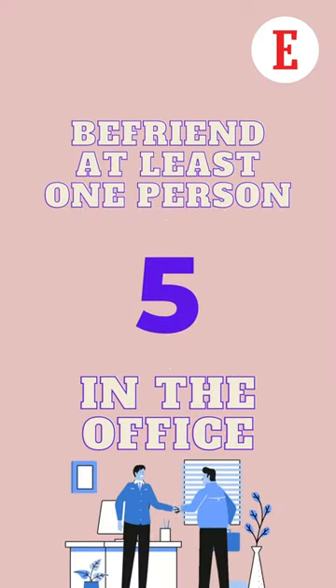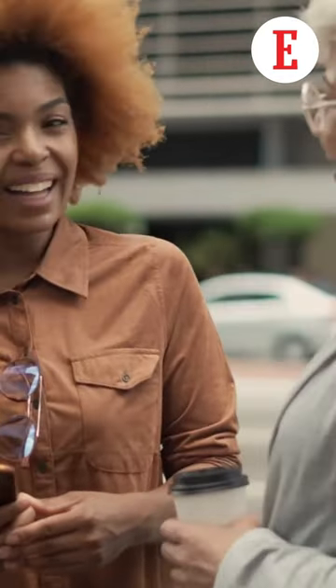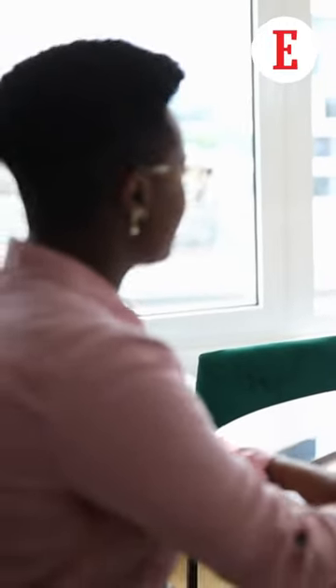Tip number five is befriend at least one person at work. Yes, the traffic is horrible, the weather is worse, and the commute to your office needs some getting used to. Regardless, stay off your phone on the first day of work and put on a smile. The more approachable you are, the easier this task gets. Having someone with some familiarity at the workplace helps you get a better understanding of your work culture, get answers to questions that feel too silly to ask a manager, and at most, you'll have some company for lunch — which on some days becomes the highlight of the day.